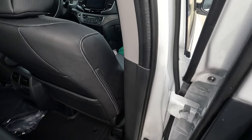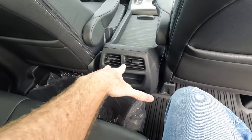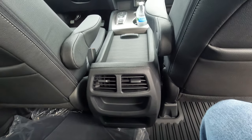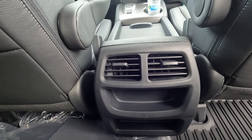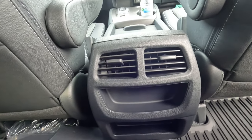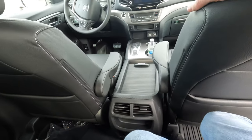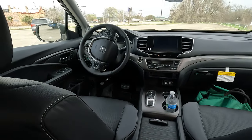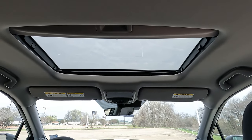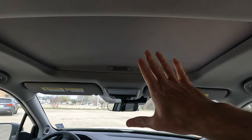Hopping inside, you do have the nice flat floor, so whoever gets stuck in the middle seat doesn't have to worry about a really tall transmission tunnel — that's kind of a thing of the past for most vehicles these days. We do have the rear air conditioning vents on the center console. However, one thing that is missing, at least on the RTL trim level, is rear connectivity — there are no USB ports or 12-volt in the back seat, but you do have the sunroof.